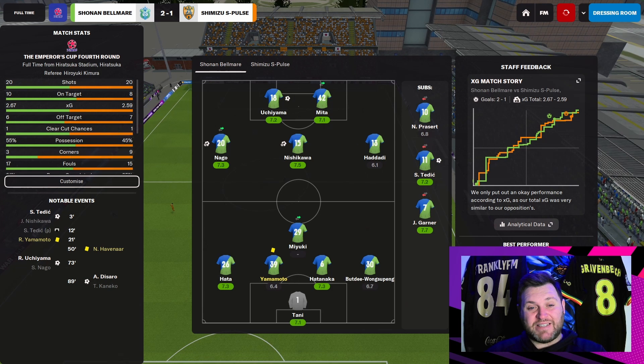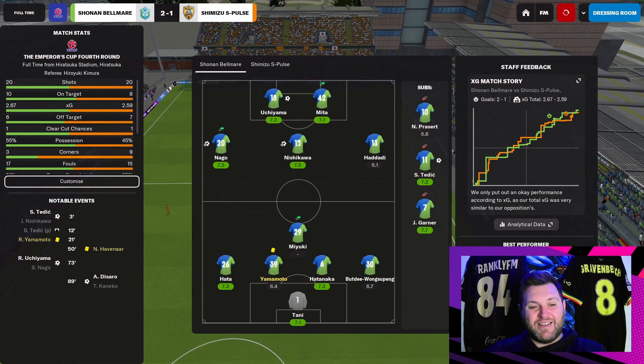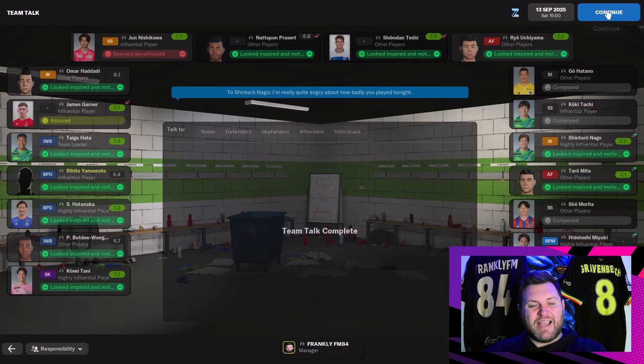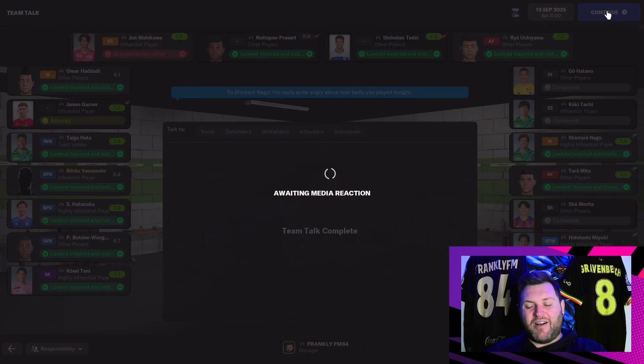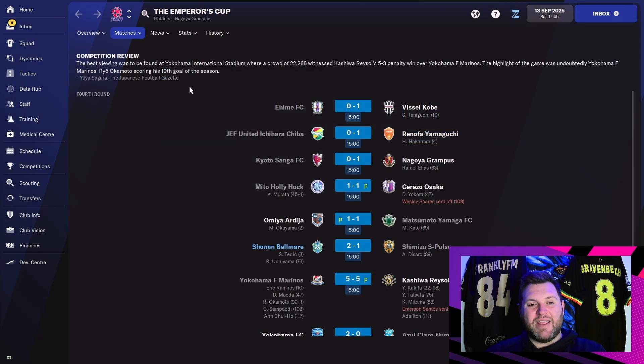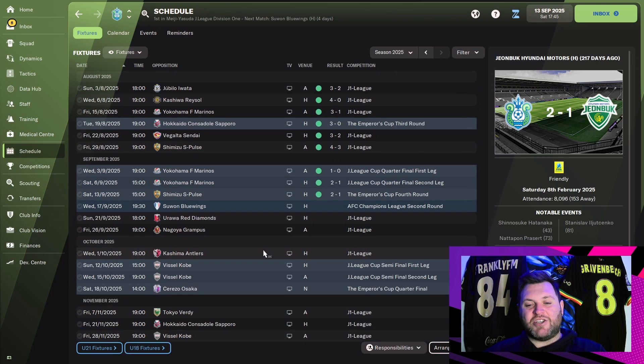Luckily for us, time runs out — it's a 2-1 victory. Both teams having 20 shots, we've had 10 on target, they've had eight. What a game for the neutral this would have been! All that attacking effort, all those attacking options — we really played a good game. It was close at the end but I think we deserved the win, and we are through to the next round of the Emperor's Cup.